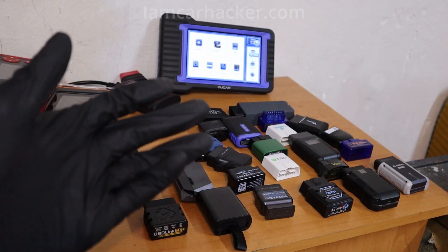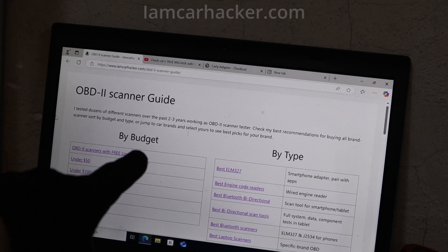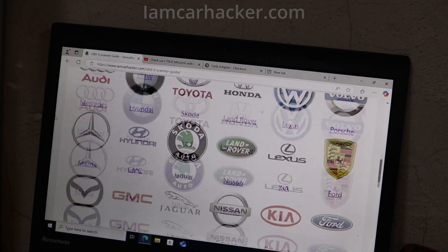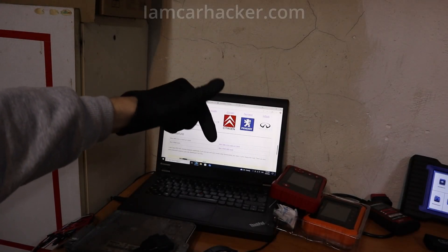Before I get to the first one, if you are wondering which scanner you should buy instead, on my website there is a full buyer's guide where you can choose by budget, by type of scanner, or directly choose your brand and it will show you the best scanners. The link for that guide will be in the description.